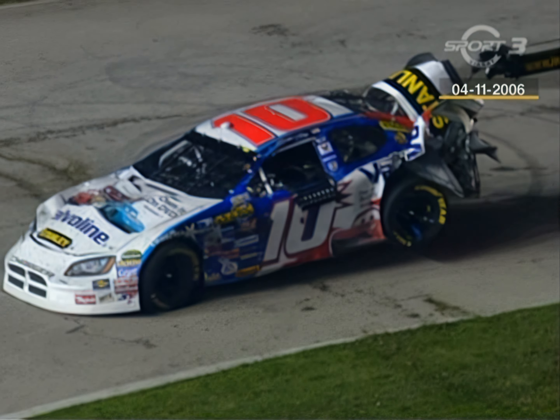Denny Hamlin's on board. Good job, Denny. Did he get a piece of it or not? I don't think he did. He's going to have to come in and change those tires because he flat spotted them. Earnhardt was in one wreck, but he has missed at least three tonight.